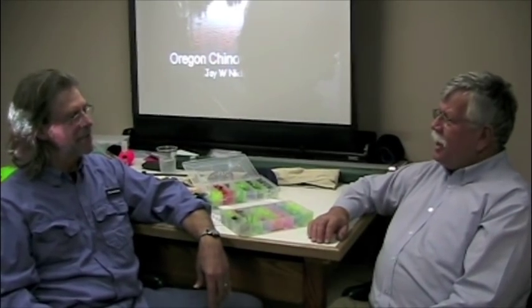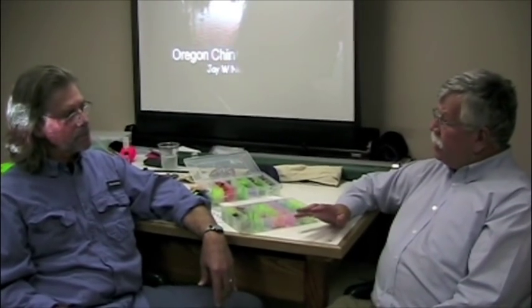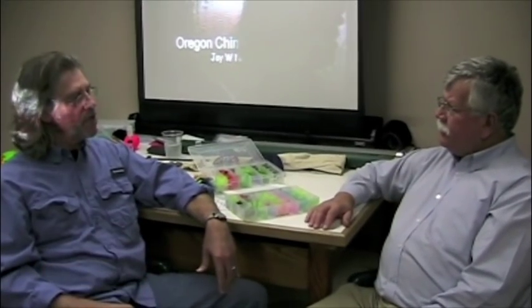How long have you been a biologist? Over 30 years. Your background — you were with ODFW? ODFW, basically for 30 years. Worked for John Kitzauber, wrote the Oregon Plan with a lot of help. I've studied Chinook salmon in every Oregon coastal stream. I had a lot of fun doing that.